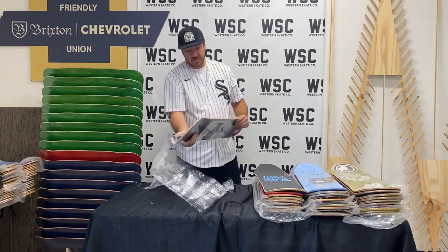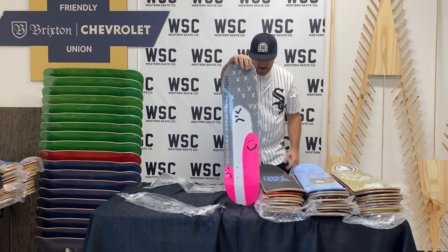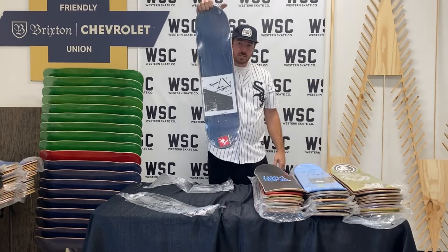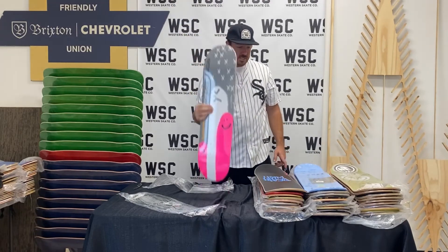Last one in this batch is Dan Drehobl Krooked deck. It has a little magazine on the inside of it — can't really get to it, it's in there. Definitely an OG Deluxe board with that DLX SF dot com sticker. An amazing stack.